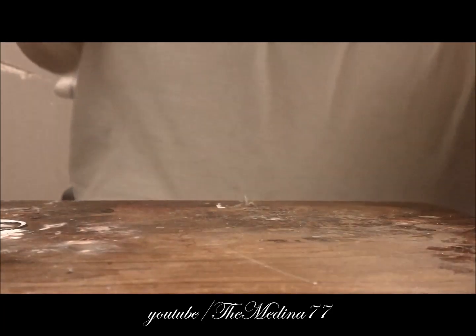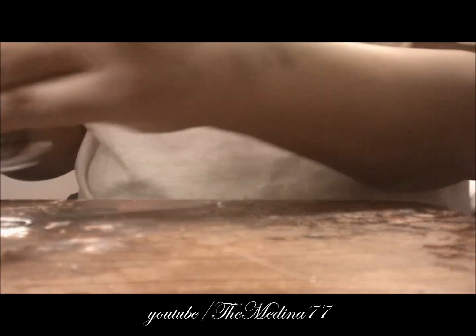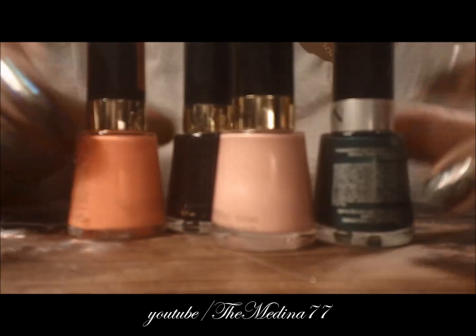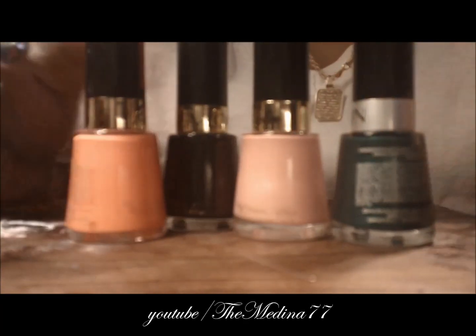I also bought at Ross these Revlon colors — they came together in a four-pack for $4.99.